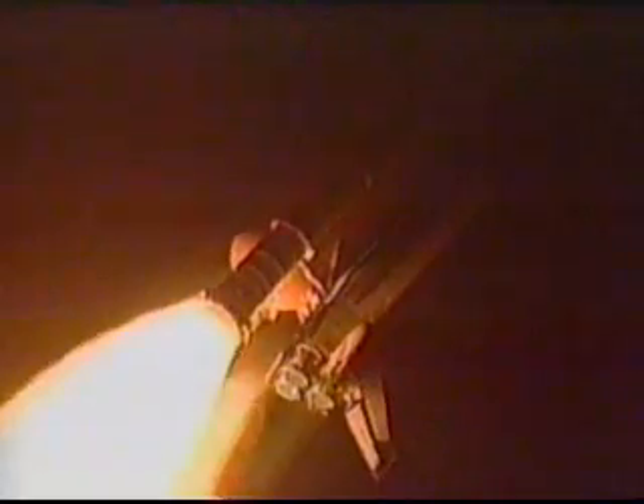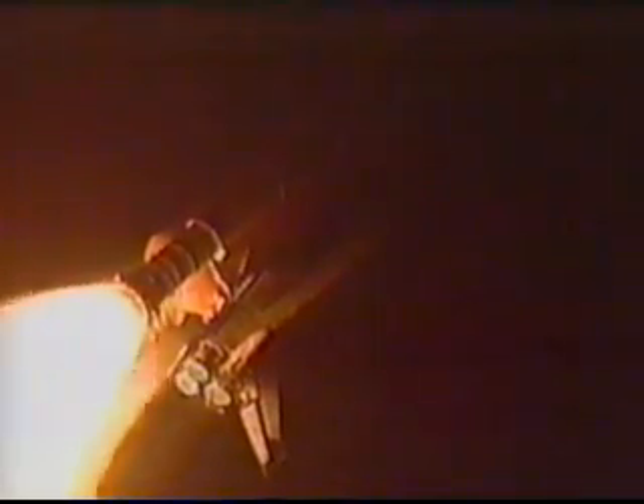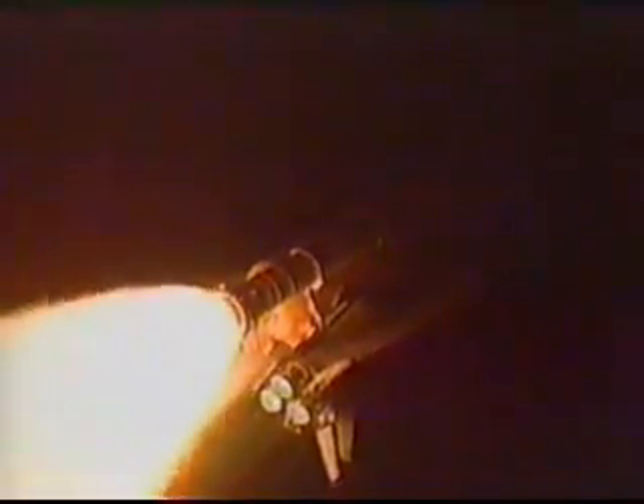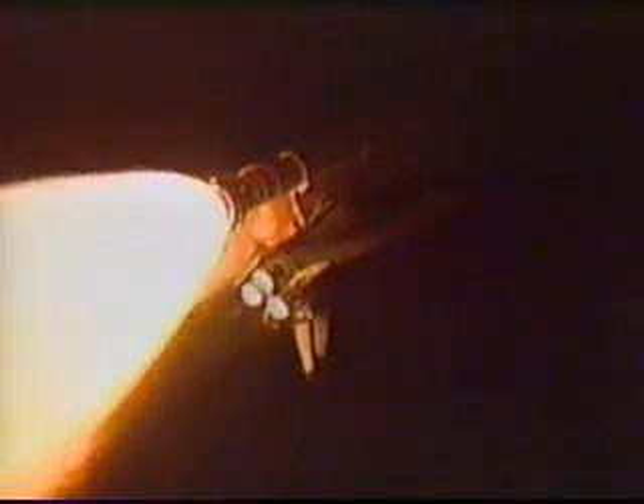Columbia, Houston, we are critical to AC2 on the center engine, AC3 on the right. We've lost DCU-A on the center and DCU-B on the right. Copy that. And Columbia, Houston, you are go with throttle up. Columbia, go with throttle up. And all three engines are back at full throttle.